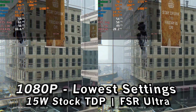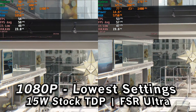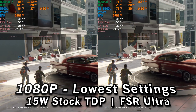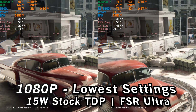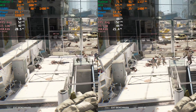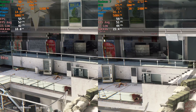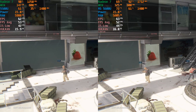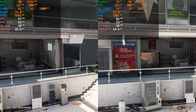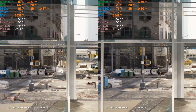Setting the FSR setting to ultra quality, you can see that overall the performance we were getting is pretty much identical. The 1% lows are slightly different here and there, but for the most part averages are practically identical, 1% lows are practically identical — it's really just the exact same experience. The biggest surprise was the fact that the 5500U was actually performing better than the 5600U with the lower FSR quality setting.